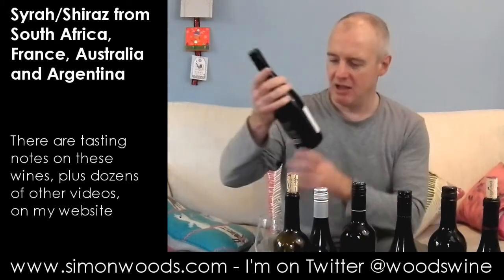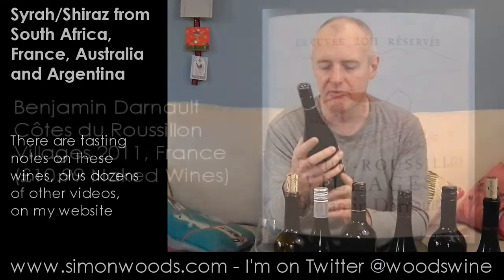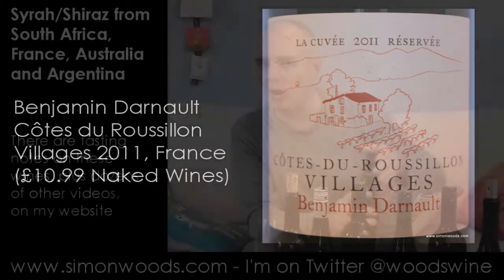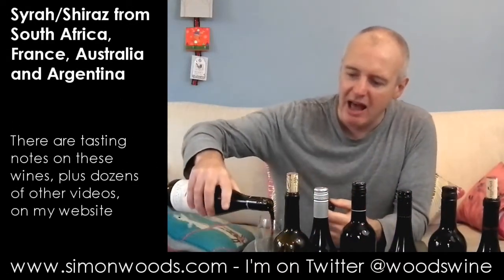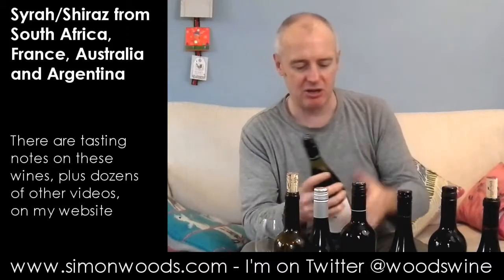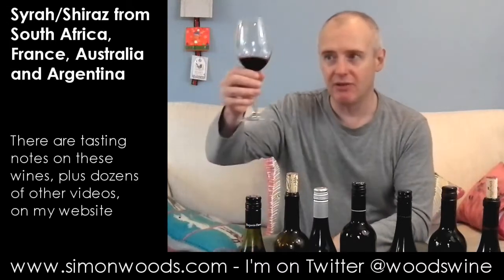This first one probably has a bit of Shiraz in there, but it's Côte de Roussillon Villages, Benjamin Dano, La Cuvée Réservée 2011. I imagine the grapes include a lot of old vine Grenache and old vine Carignan, and probably some bits of Shiraz and Mourvèdre in there too. But 2011, give it a whirl.